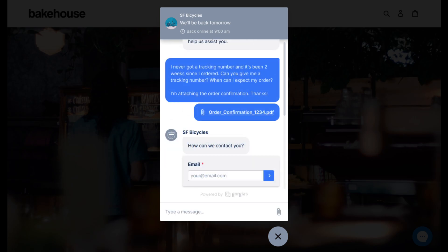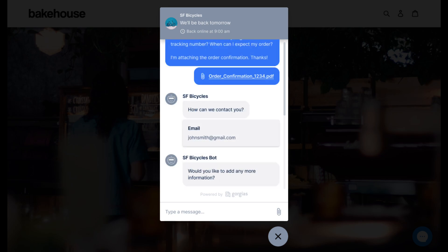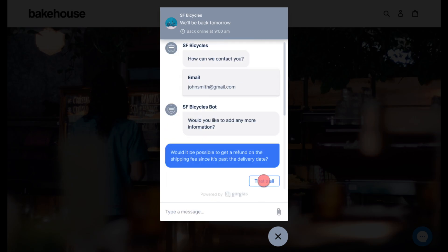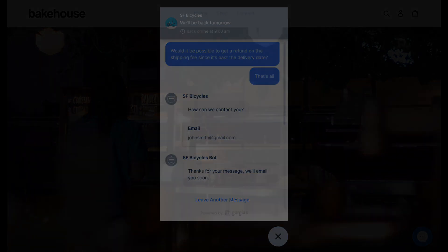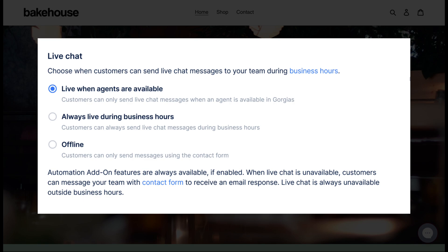From here, they simply leave a message detailing their inquiry, which can include attachments. They'll then be prompted to confirm their email address, creating a ticket in Gorgias. Once the ticket is created, customers can leave additional information if they wish, and any subsequent messages sent will be neatly added to the existing ticket thread. Agents can then follow up on these inquiries when they're back online.